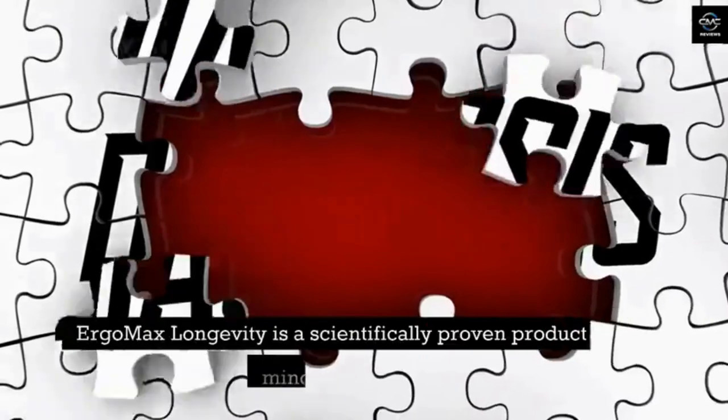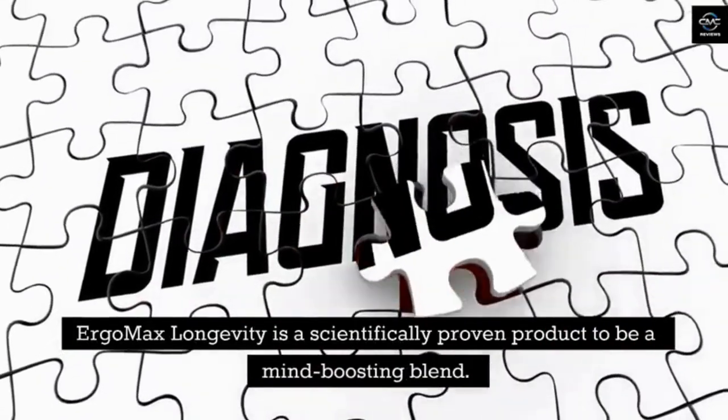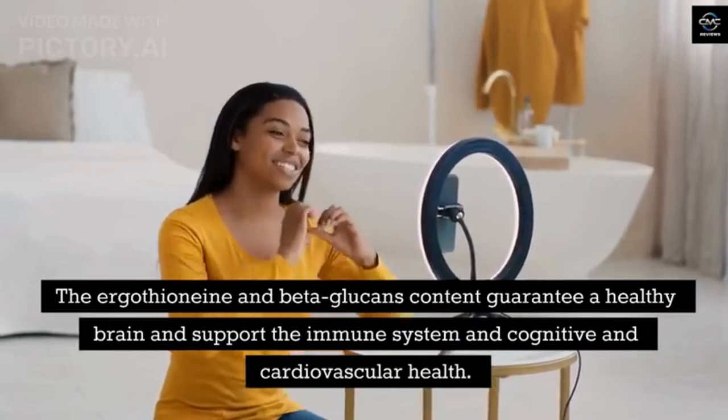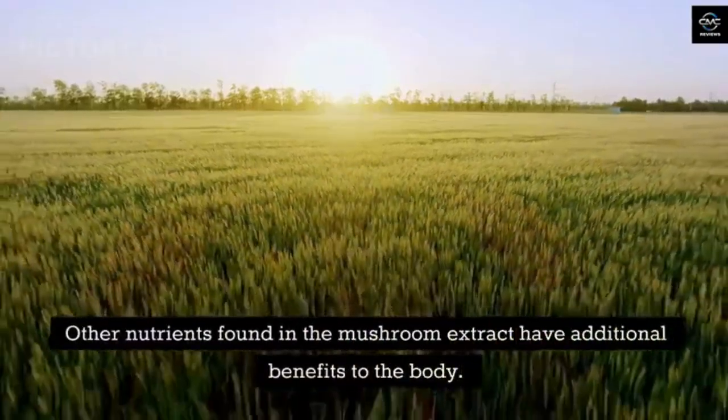Conclusion. Ergo Max Longevity is a scientifically proven mind-boosting blend. The ergothionein and beta-glucans content guarantee a healthy brain and support the immune system and cognitive and cardiovascular health. Other nutrients found in the mushroom extract provide additional benefits to the body.